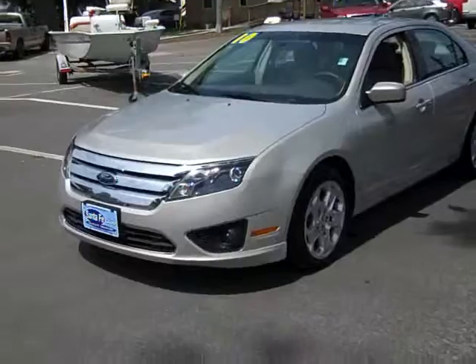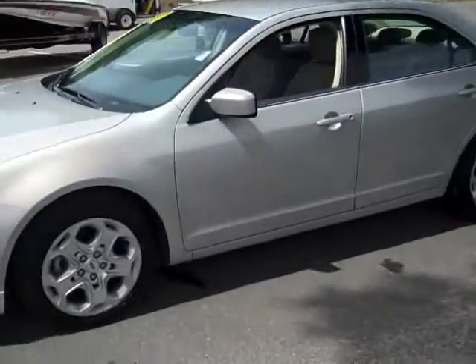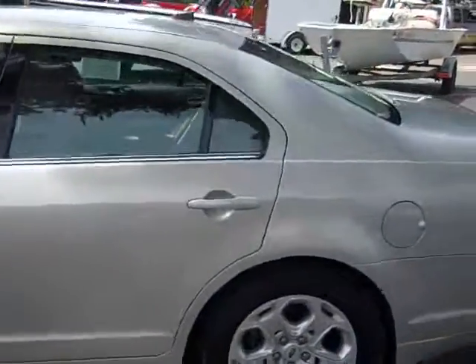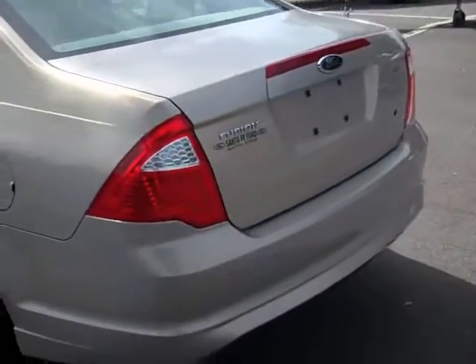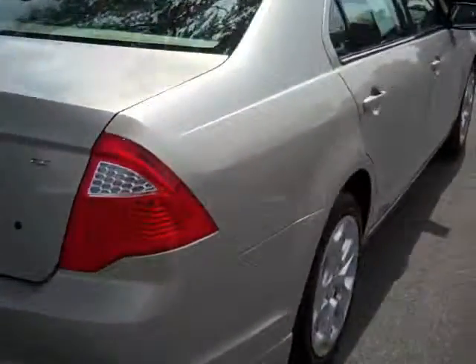That was our 2010 Ford Fusion SE. If you'd like more information, you can call us toll free at 1-866-371-2255, or locally at area code 352-682-8667. And you can always visit us online at SantaFeFord.com. This is Jen, thanks for watching.